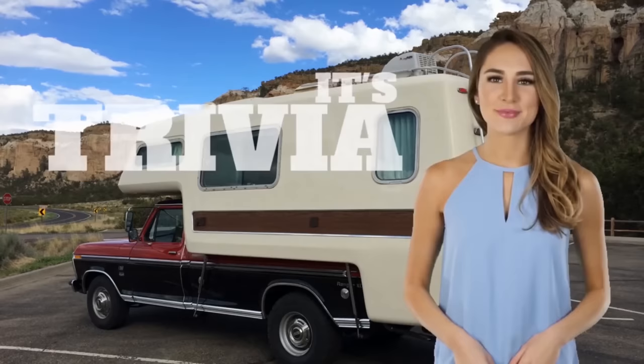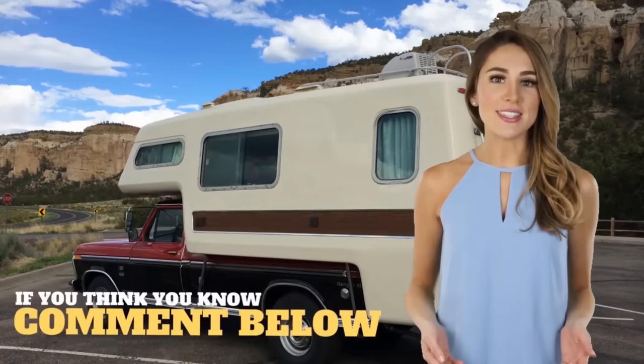I'm Allie, and it's Mind's Eye Trivia Time! By looking at just these images, do you know what this is and where it's from? Leave the correct answer, or your best guess, in the comment section below!